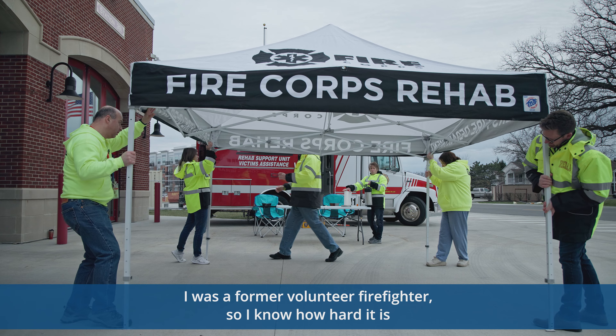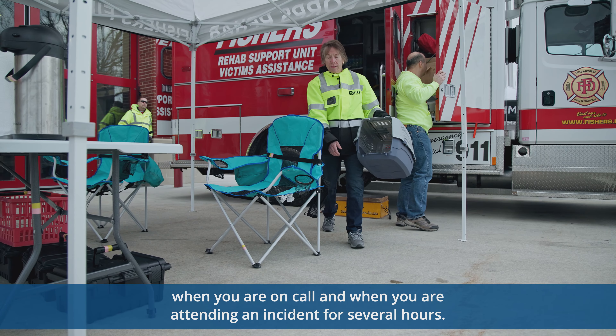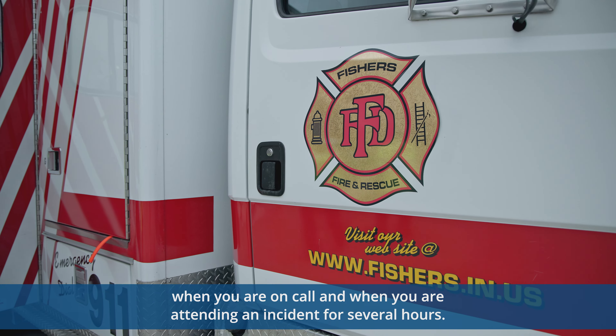I was a former volunteer firefighter, so I know how hard it is when you are on call and when you are attending an incident for several hours. Our primary role is rehab for the firefighters.